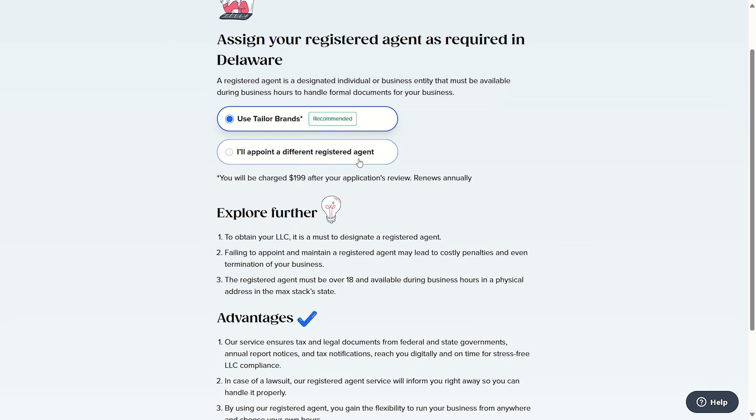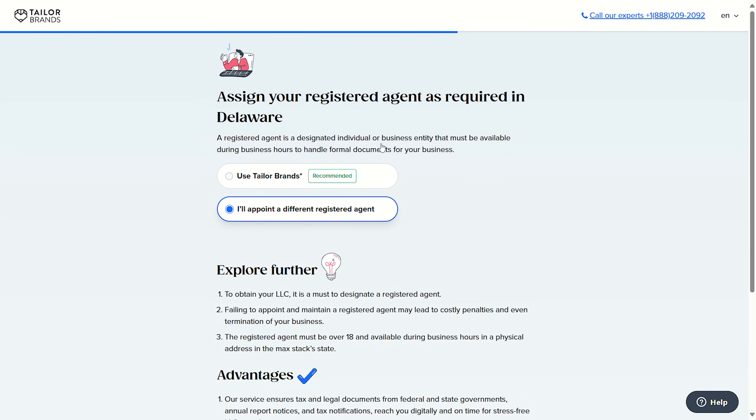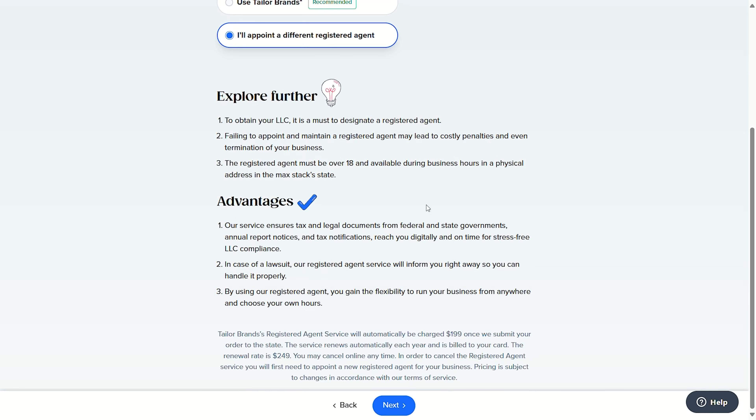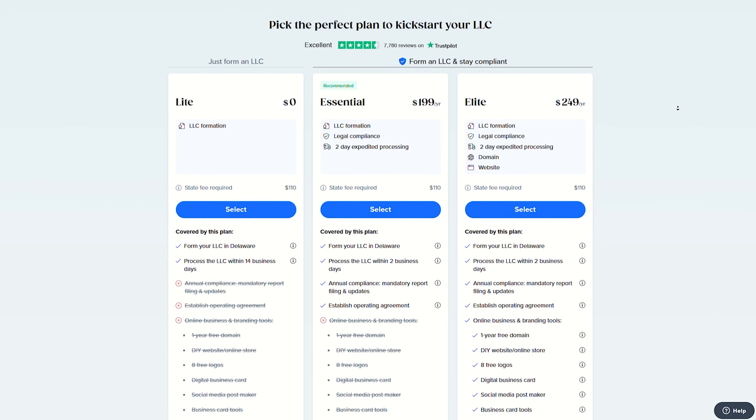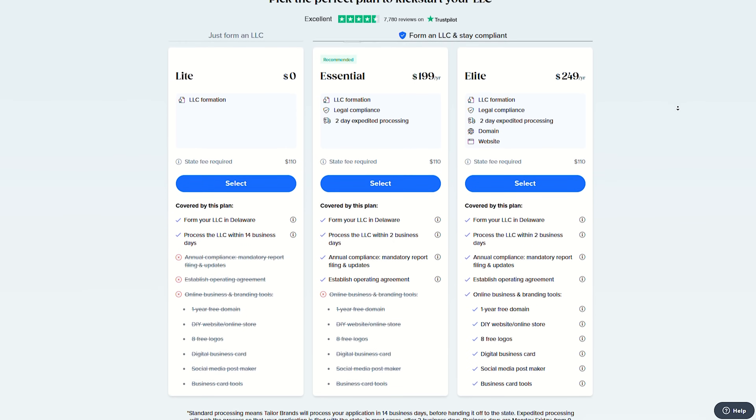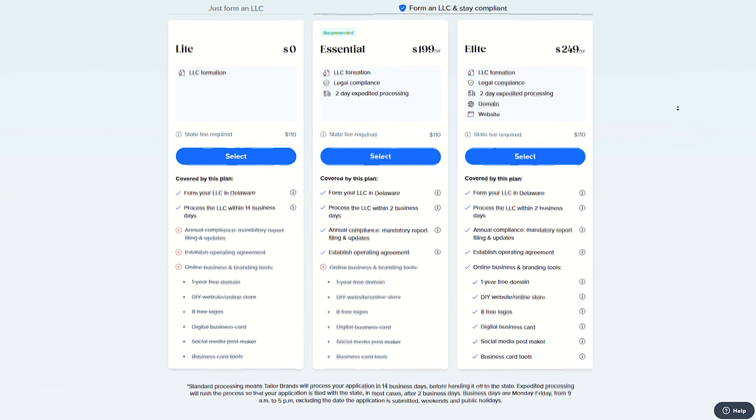Next you'll be asked the same question but about your registered agent — if you already have one you can select that, or you could have them appoint one for you. It takes literally five to ten minutes at most to go through everything. From here you'll just choose which one of their plans you'd like to go with — they're all affordable and you can see all of the features and benefits of each plan right there on the page.